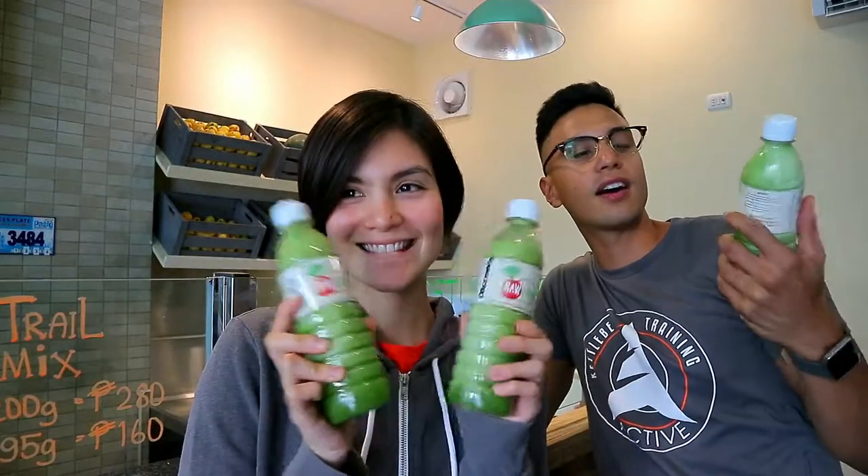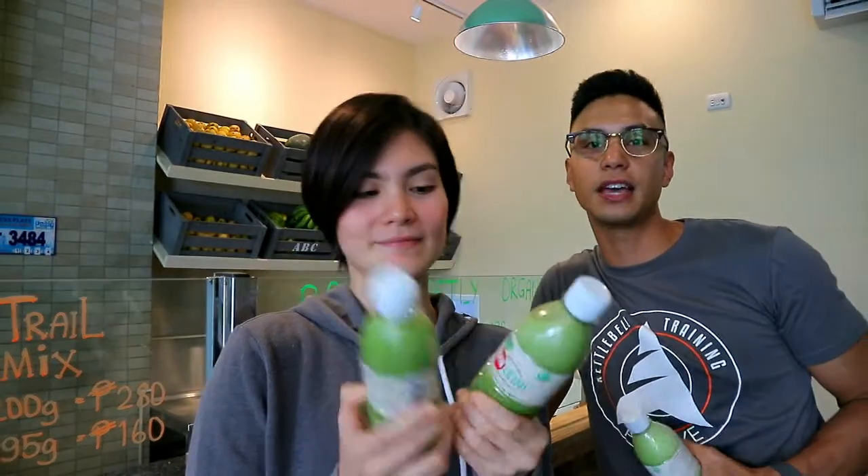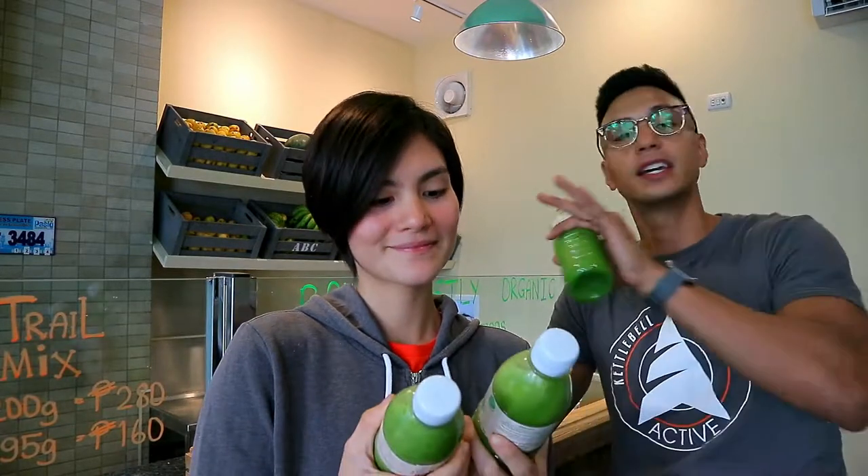Hello boys and girls, we are at Rawlicious today here in Massey. They actually have a commissary, so it's not just delivery. If you want to come by, visit and see what they have here, we highly suggest that.